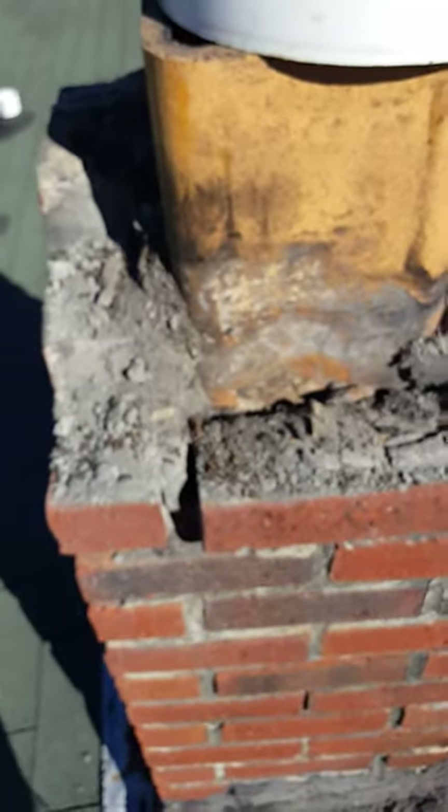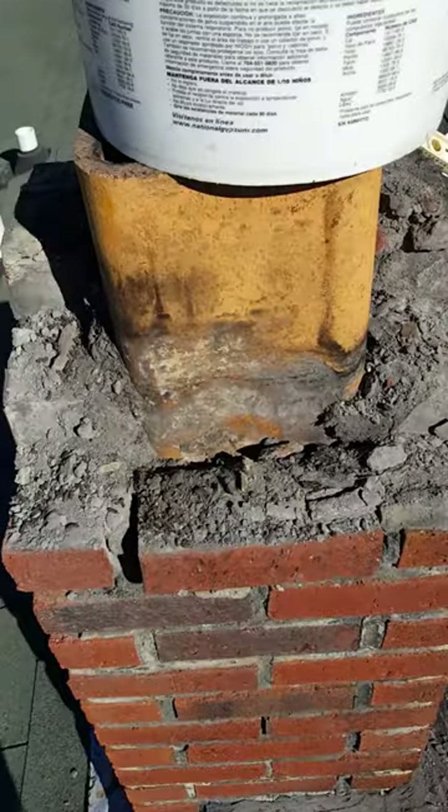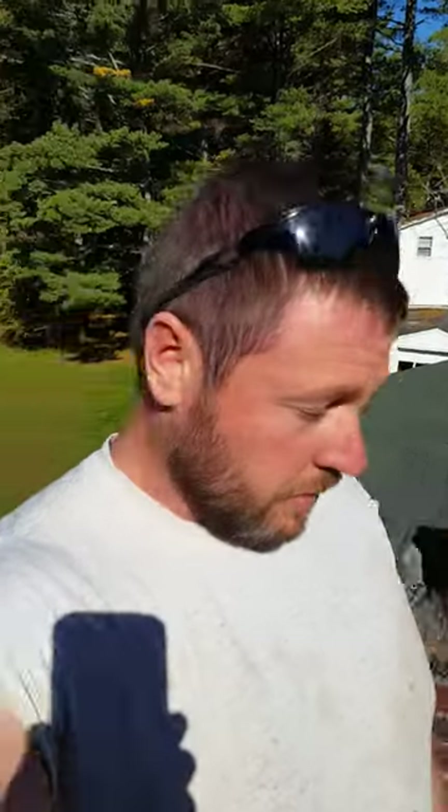Your chimney is crumbling and falling apart — it's probably a perfect place for bats to live. So if you don't want bats in your house or a falling apart chimney, it's probably good to get it fixed. And give us a call. Maine Wildlife Manager. Thanks a lot.